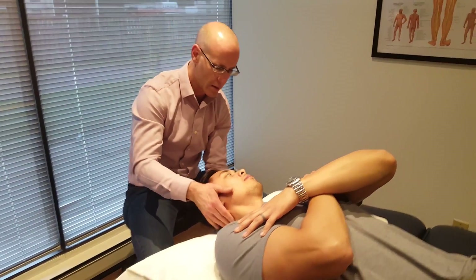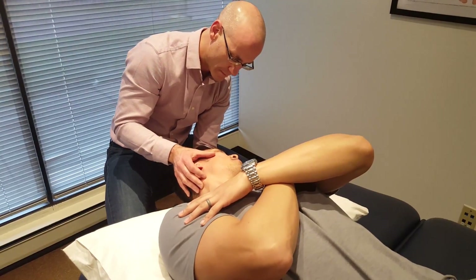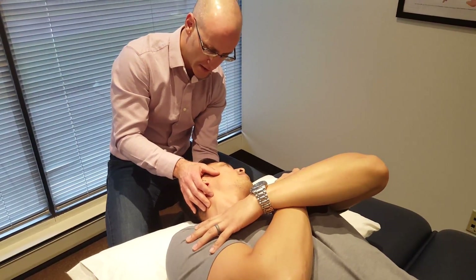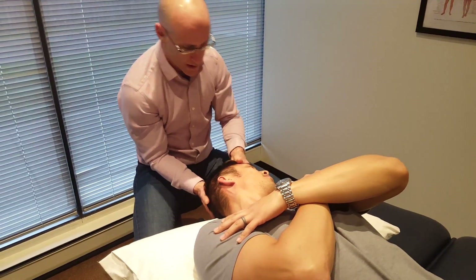Are you ready, Hung? One, two, three. Body stays in the same position. Eyes open. Once the symptoms have subsided, I'm going to have you roll onto your left side. We're not going to change the position of your head — I will continue to hold it. Ready? One, two, three.